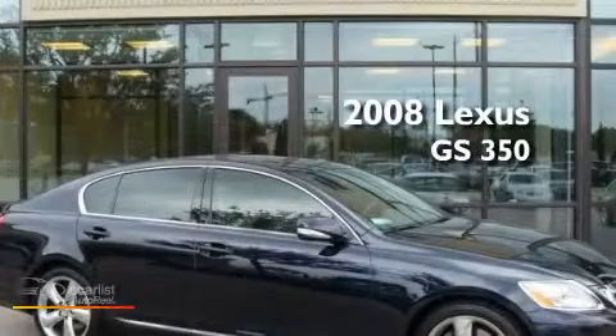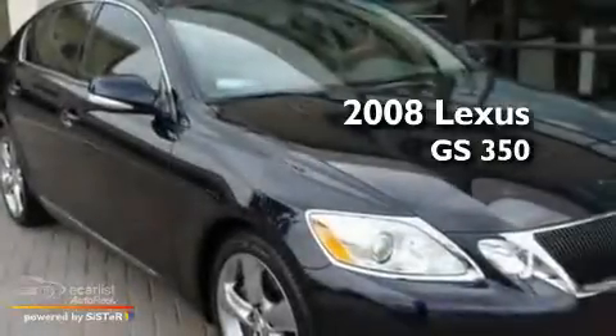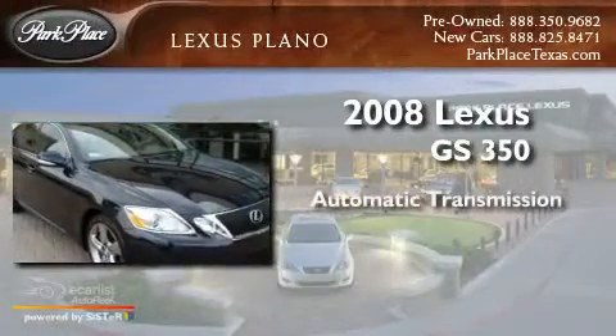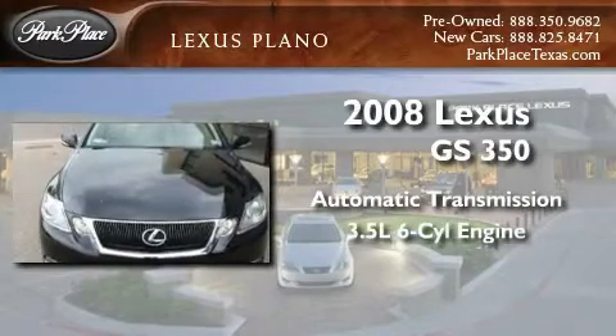This is a certified pre-owned 2008 Lexus GS350. This four-door sedan has an automatic transmission and a 3.5-liter V6.